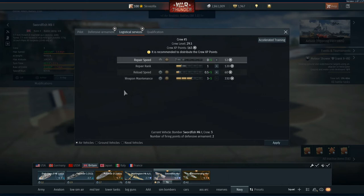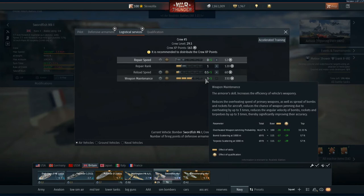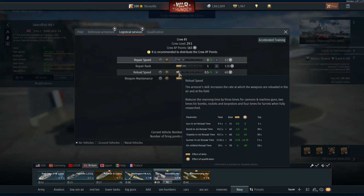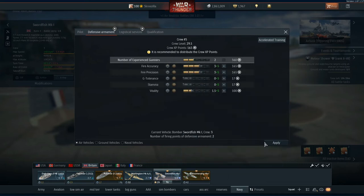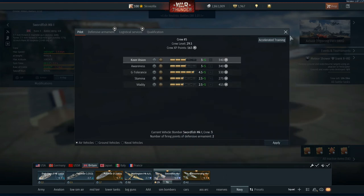For training up your crew, what I'd recommend — this is actually one of my least trained crews — is training up weapon maintenance. You want weapon maintenance up high because it helps the torpedo go straighter, reduces bomb dispersion, and gives about a 50% reduction in weapon jamming chance, which is a huge help. Reload speed also helps a lot — it will help your gunner reload that rear gun. Also make sure you have an experienced gunner; firing precision is important, and vitality and stamina for the pilot. You don't really need G-tolerance in a Swordfish.